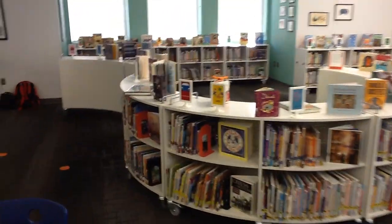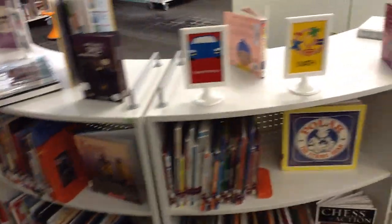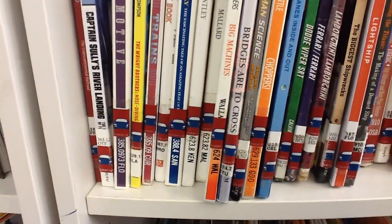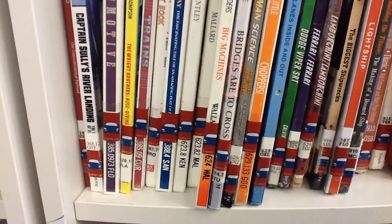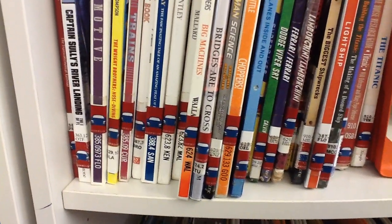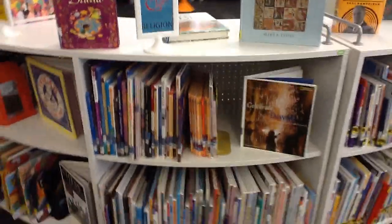From the Picture Books section we'll move over to the Informational section of the library. Some of the sections over here include Georgia, Around the World, Transportation, and Math. All of these books are in order by the number that's on the spine. You go to the section with the correct sticker and put them in order by number. If a book has the same number as another book, then you also put them in order by the number.